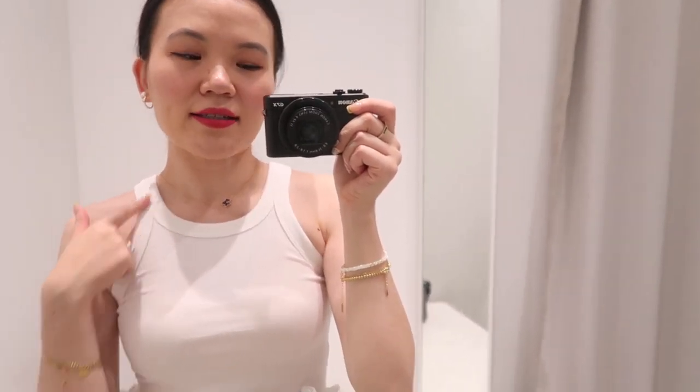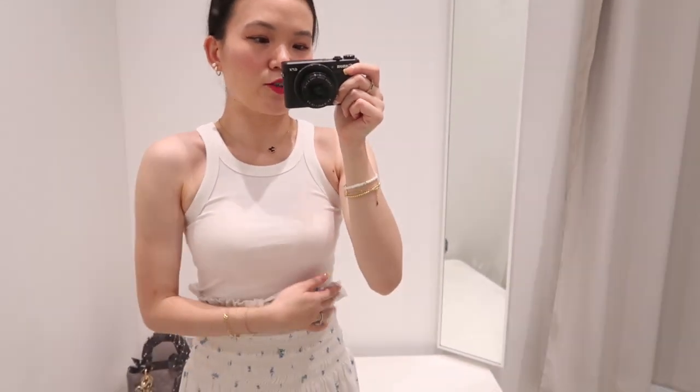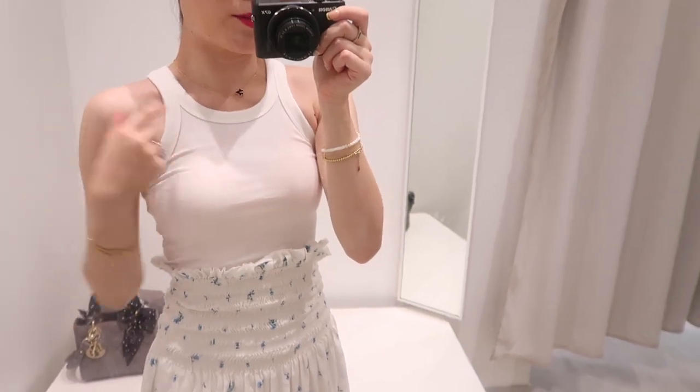Starting with something you can wear all season, which is this white tank top. I love the neckline — it's actually pretty small compared to your typical tank top and it just shows off the collarbone really well.